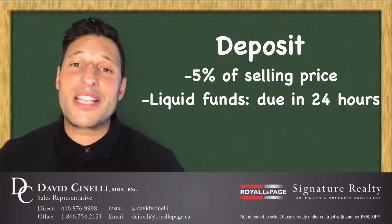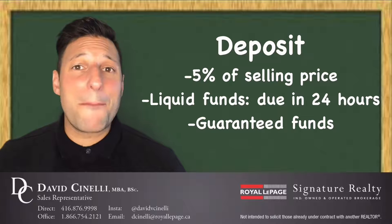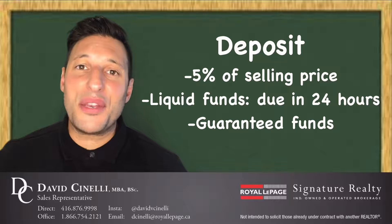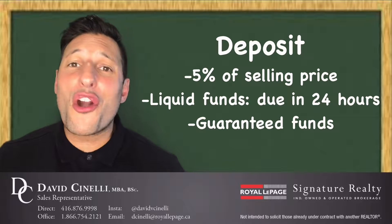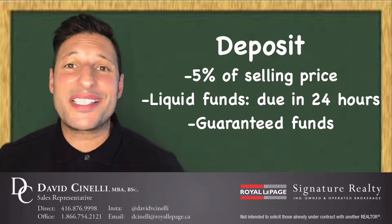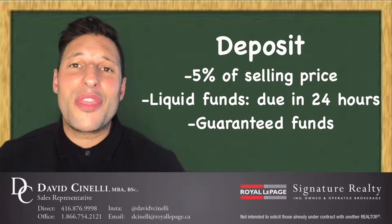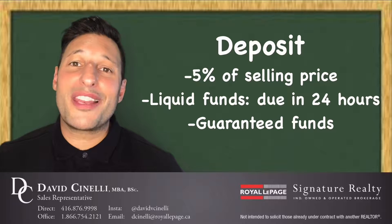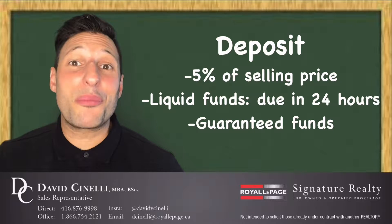This amount needs to be in some form of guaranteed funds, whether it's a bank draft, money order, or certified check — either way, it has to be in guaranteed funds. Therefore, if you were thinking of using your RRSPs or tax-free savings account as a portion of your deposit, you should order those funds to be delivered into your bank account before you get into any negotiations for a purchase and sale of a home.